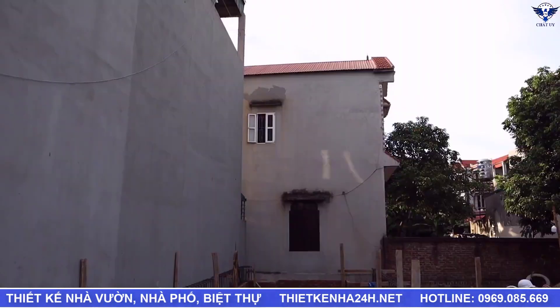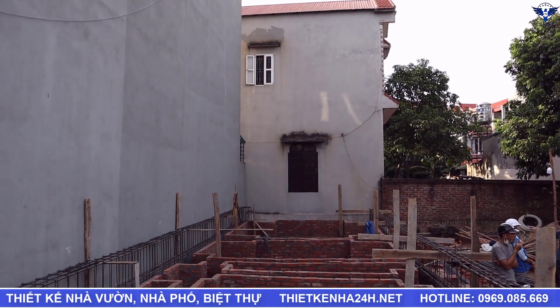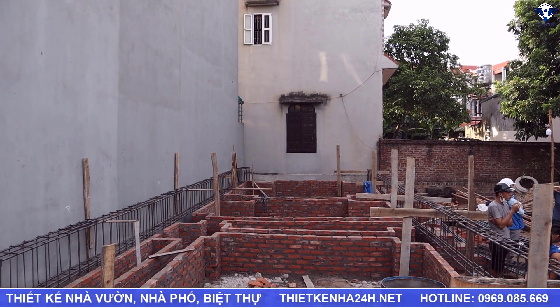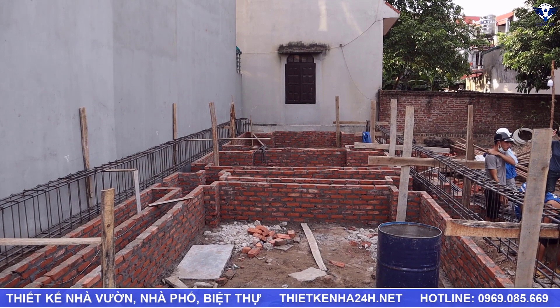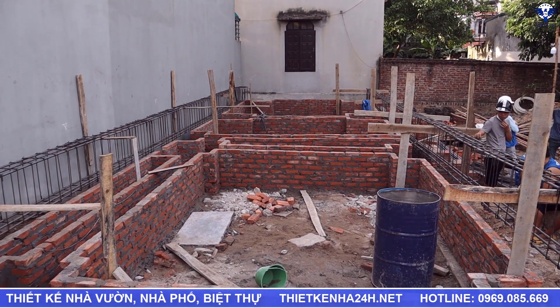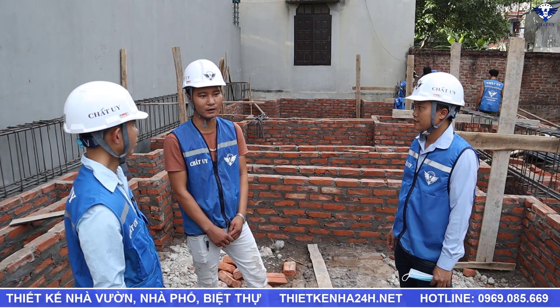Hôm nay đang có 6 nhân công, đang bắt đầu ra công đan bạc cốt thép. Cốt thép ở đây có 2 dầm dọc chín và 5 dầm ngang. Dầm móng ở đây đang sử dụng phi 20 hết, toàn phi 20 sắt Hòa Phát.